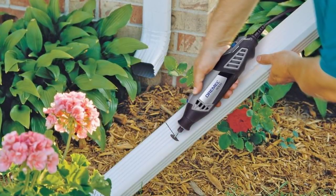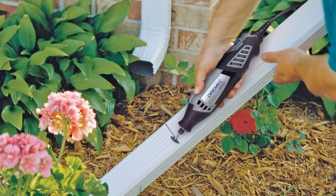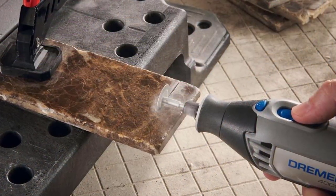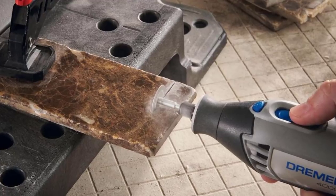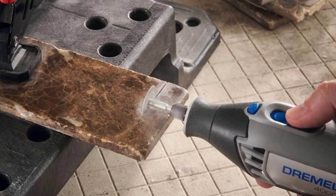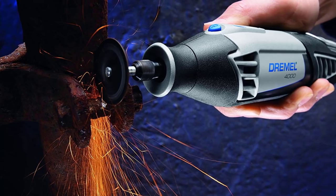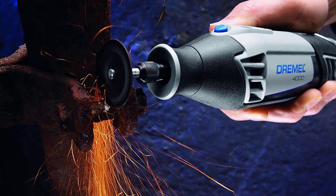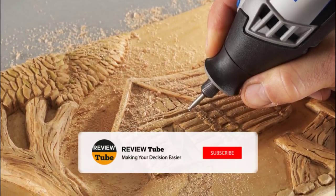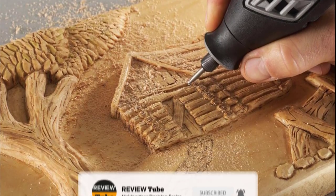What did you think of the rotary tool kits we've shared so far? We still have two more to reveal. If you want to finish more projects without consuming much of your time and energy, make sure to click the link in the description box to be equipped with the best rotary tool kit on the market. Let us know if there's another tool you'd like to see us feature by writing your suggestions in the comment box, and don't forget to subscribe and click the bell icon for more updates.